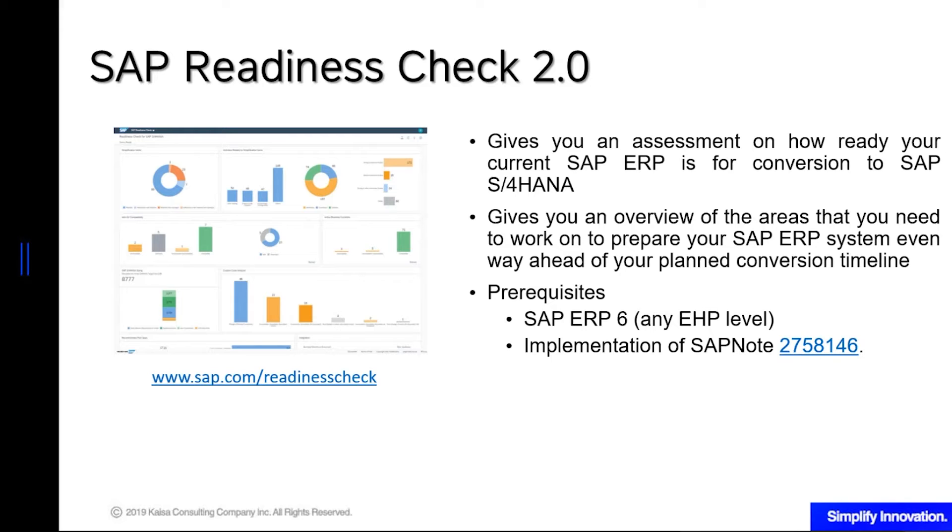You can run Readiness Check as long as you are on ERP 6 — any EHP level will do. You will implement SAP note 2758146, then run some report extraction reports, and upload those files to sap.com/readiness-check. Alternatively, if you have an account in the Marketplace, you can use your SID, go to the Launchpad, and use the button there to initiate the check. You can then identify which email addresses or SIDs can access the reports — for example, you can give access to your partners so they can advise you and help plan the activities.